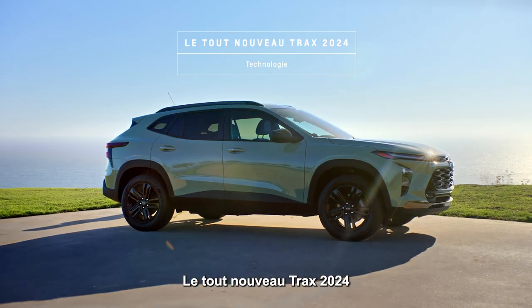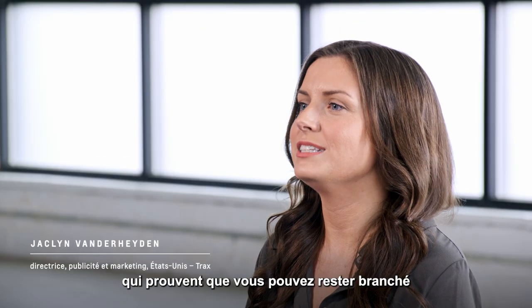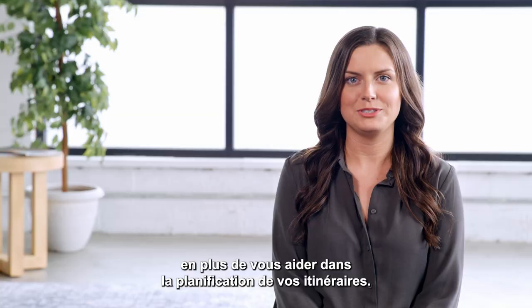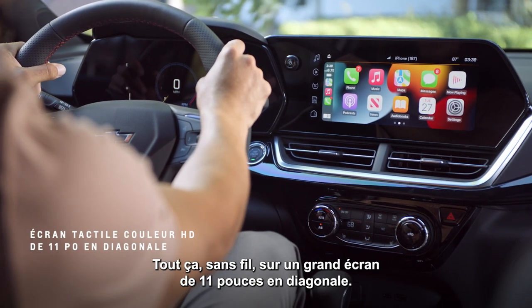The all-new 2024 Trax is designed to be tech forward with wireless technologies that prove you can stay plugged in without having to plug in. Standard wireless Apple CarPlay allows you to enjoy music, podcasts, maps, and more cord-free on its large 11-inch diagonal center display screen.